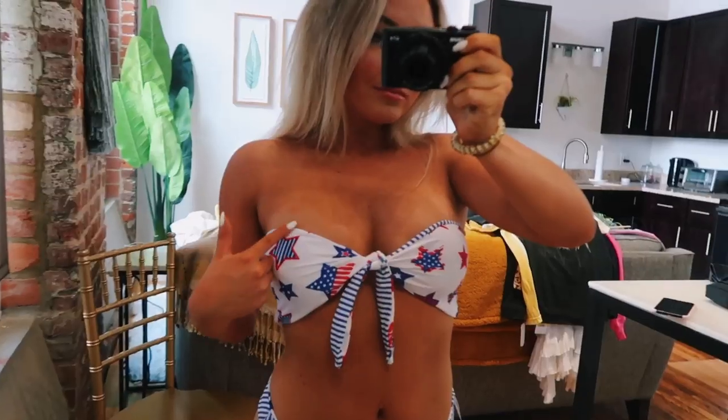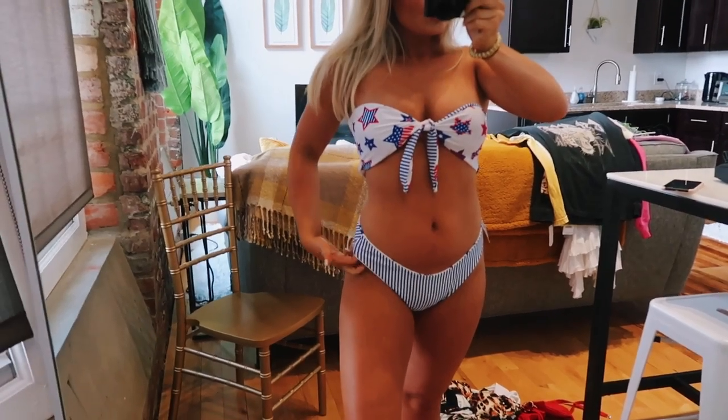This next one is the American Flag Reversible Bikini Set. I wore this for the Fourth of July — it's a bandeau style that ties in the front with red, white, and blue stars. The bottoms are family-friendly. You can also reverse it to a white and blue stripe, which is great because I'd never buy a Fourth of July bikini that you can only wear once a year. With this you get your money's worth. It has padding and is very adjustable up top depending on how tight you want it.